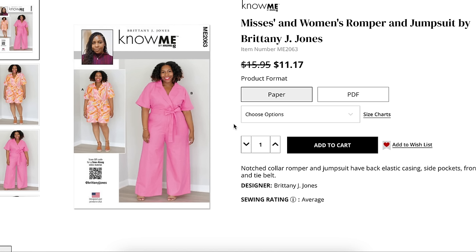First up we have Brittany J. Jones and her misses and women's romper and jumpsuit. It is a notched collar romper and jumpsuit with an elastic back casing, side pockets, front fly zipper, and tie belt. Sizing options are 10 to 18 and then 20 to 28. Interesting size range here — I love how the misses goes to 18. That's sort of rare.